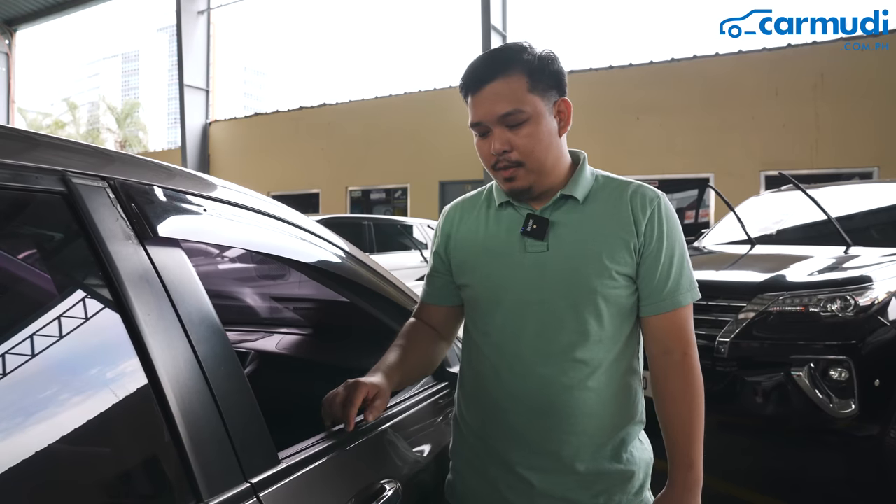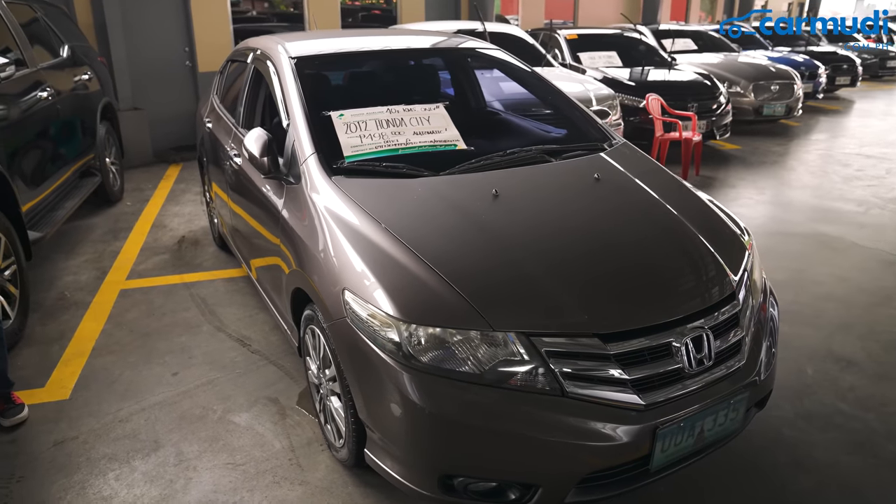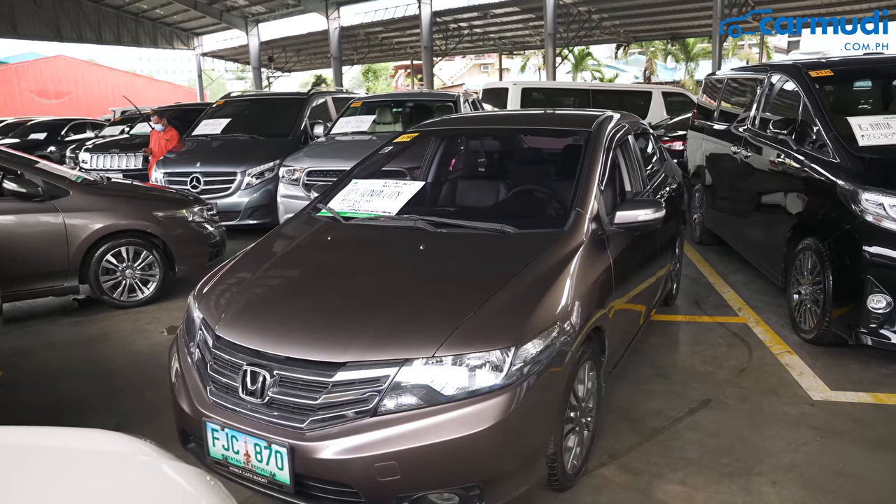And for OC car buyers, this is a minus point. So I guess when it comes to exterior, we'll call it a tie.